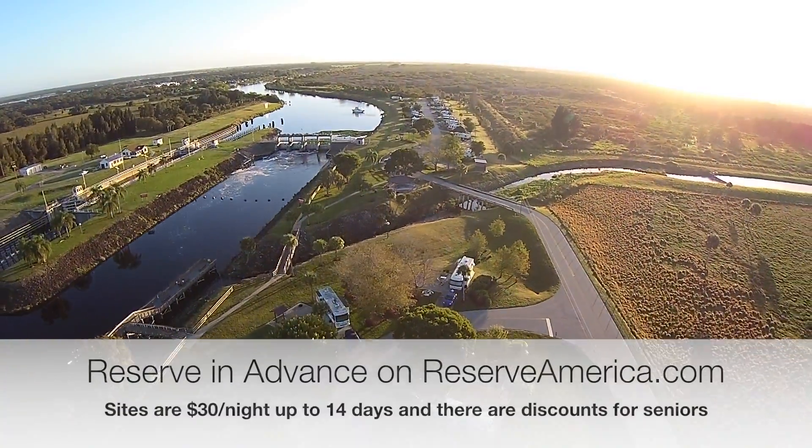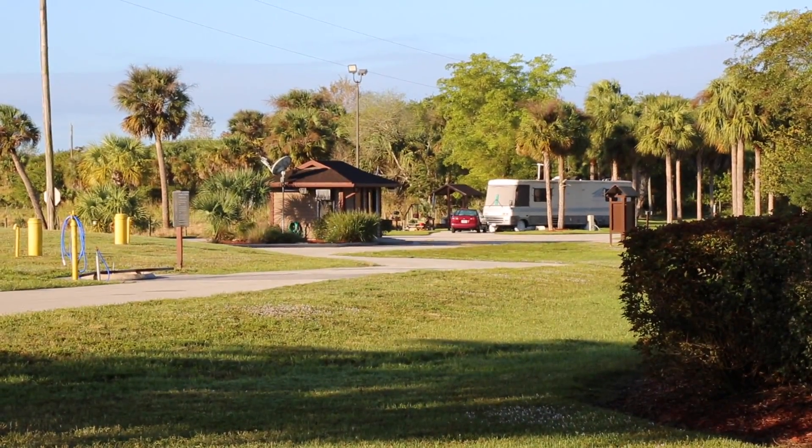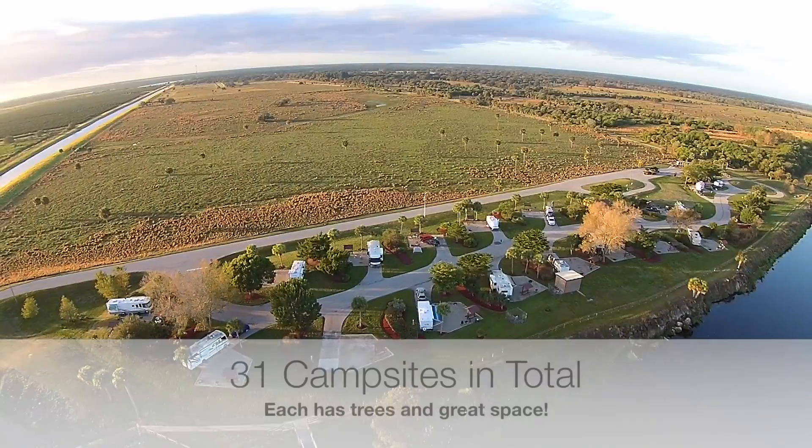It is one of the most pristine and cleanest little parks I've been to in a long time, and we sure enjoyed it.